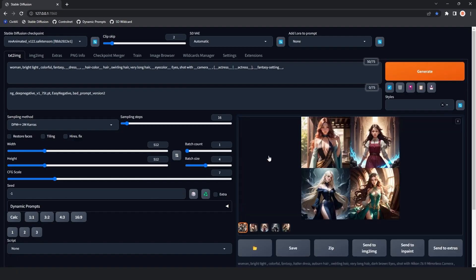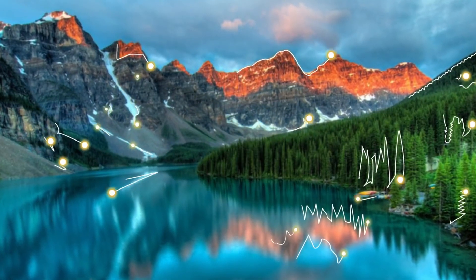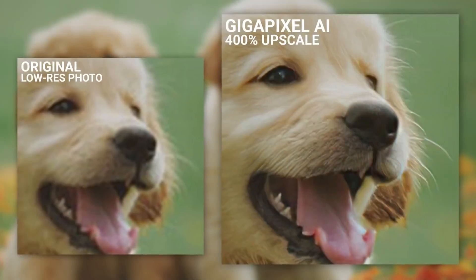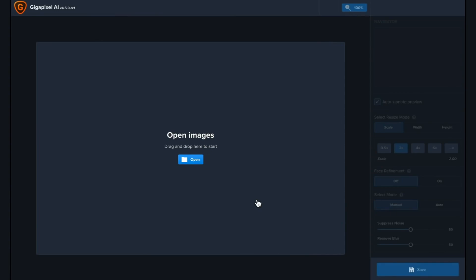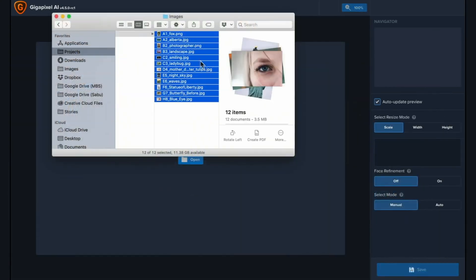My third tool is Topaz Gigapixel. I see it as one of those tools that's been around for a while and keeps updating to stand the test of time — it was there before the AI craze and it keeps getting better. Essentially, Topaz Gigapixel is an AI upscaler: it takes your images and makes them better. I feel it's better than a lot of the current AI upscalers that have been made to ride the AI wave.